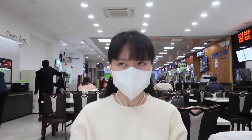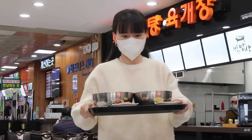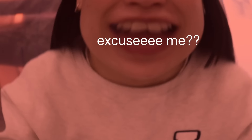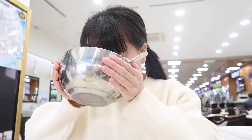Oh my gosh, she is ready! It looks so good. It's gonna be hot, sis. We usually eat something like this during New Year's — perfect winter food. Oh, they're so spicy!